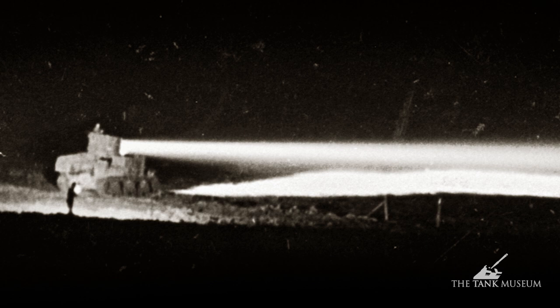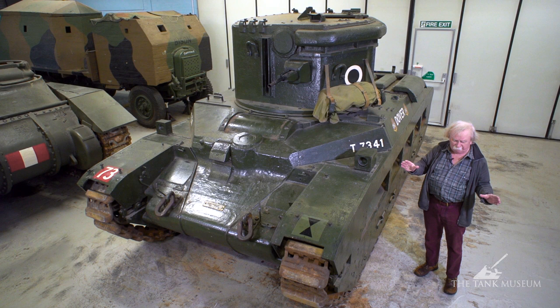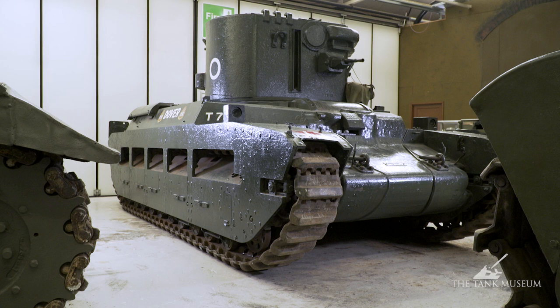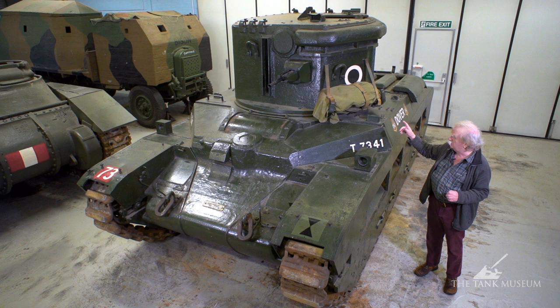The idea was that you could dazzle people into submission. You use these things at night, light up the carbon inside, and the beam came out the front flickering. They found that sometimes with a whole load of infantry approaching, the infantry lost all their bearings completely and didn't know what to do. Though in practice it's been discovered that not everybody's eyes are the same, and some people don't even notice it. So they found in the end it probably didn't work that well.